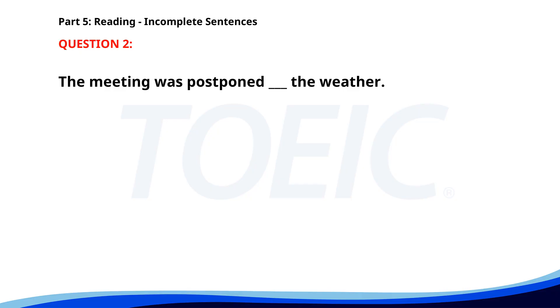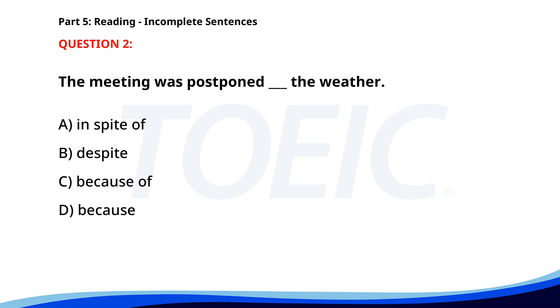Number two. The meeting was postponed ___ the weather. A. In spite of. B. Despite. C. Because of. D. Because. The correct answer is C: Because of.